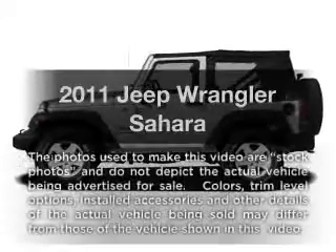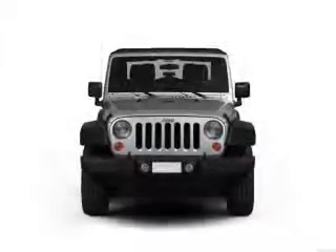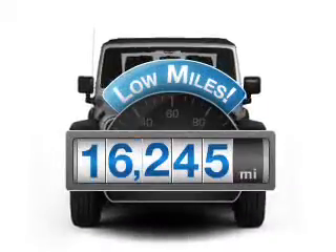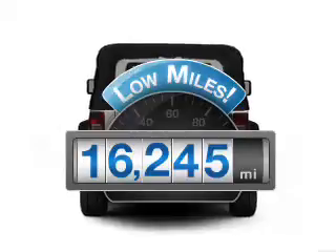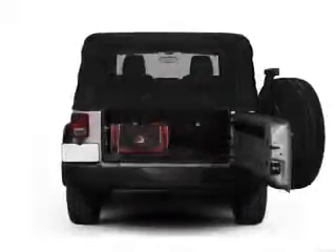Get noticed in this 2011 Jeep Wrangler. Everything you need under one roof with this great vehicle. Low mileage is an important factor in your purchase, and this vehicle delivers a low odometer reading. With a solid 6-cylinder engine that responds smoothly to its automatic transmission.